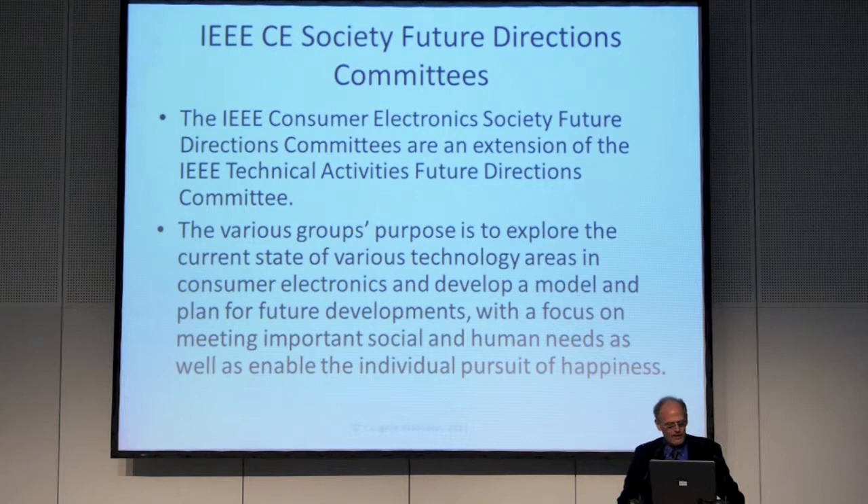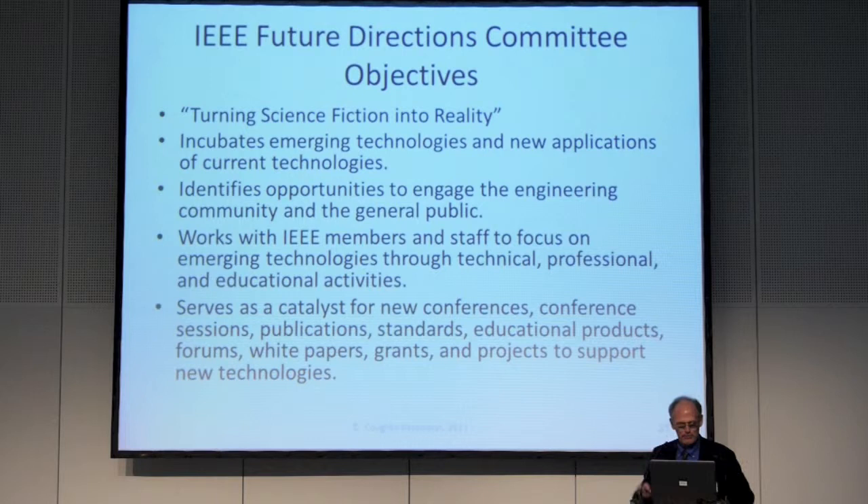Our various groups' purpose is to explore the current state of technology areas in consumer electronics and develop a model and plan for future developments, with a focus on meeting important social and human needs as well as enabling the individual pursuit of happiness. The big IEEE Future Directions Committee objective — this is us — turning science fiction into reality. Now that may be a horror story, or it may be a utopia, but that's kind of what we're about.